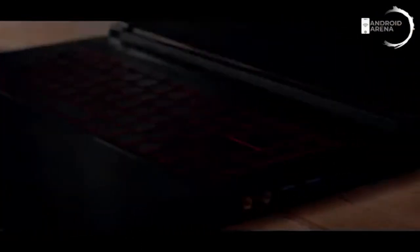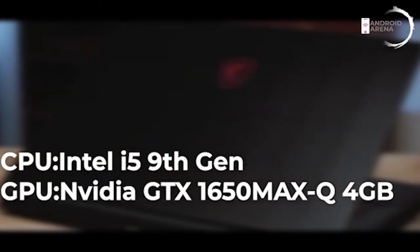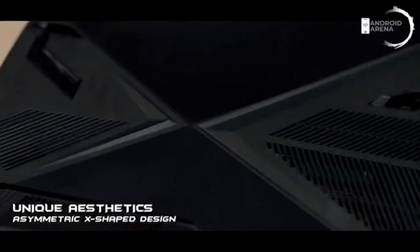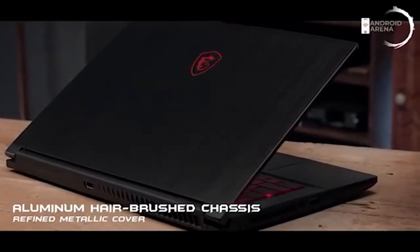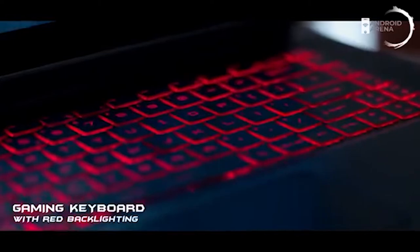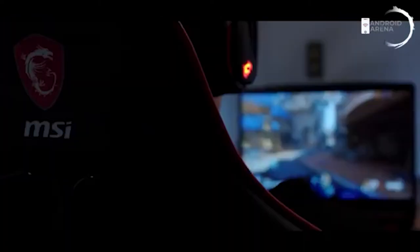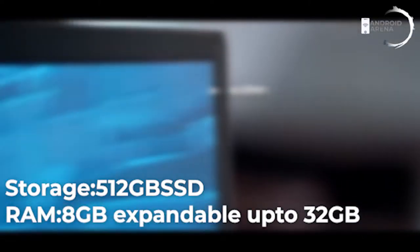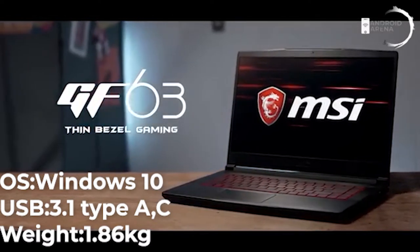Next comes MSI, a gaming-centric laptop with a unique design. It is powered by Intel's 9th generation Core i5 with Nvidia's GTX 1650 Max-Q, priced at around 60,000 Indian rupees. It's lighter than the HP Gaming at around 1.86 kg, but don't expect great battery backup due to the smaller battery and 120W charger. Storage is 512GB SSD with 8GB RAM and no HDD. It has three USB Type-A 3.1 ports, a Type-C port, and a dedicated separate microphone and headphone jack.